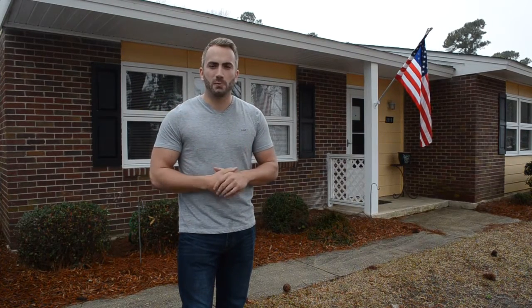Hi everybody, welcome to Home Talk with John. My name is John Crutch, your Myrtle Beach, South Carolina area preferred realtor and home resource.